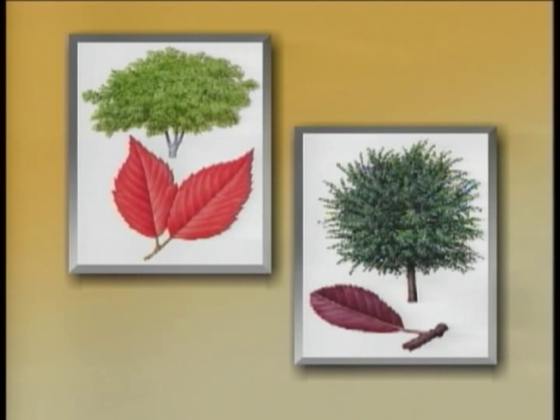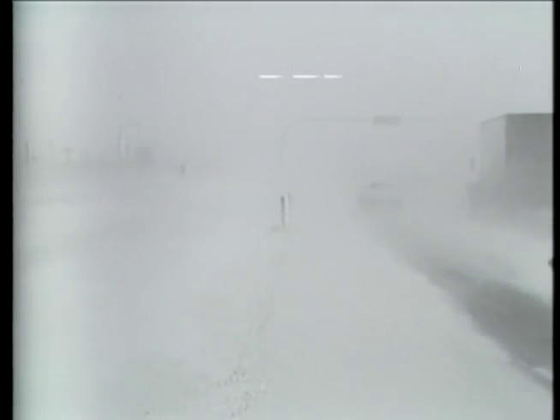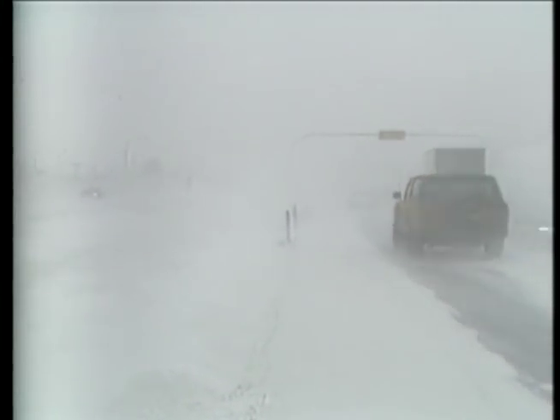Newer elm species such as the Jacan and the Liberty elm are reportedly more resistant to the fungus. Unfortunately, these American-developed varieties may not be the solution in places such as Alberta. The prairie winters may prove too harsh for these trees and they can still serve as hosts for the beetle. Finding a way to effectively control the Dutch elm disease pathogen has been hampered by an inadequate understanding of the key components in the interaction between the disease and its elm tree host.